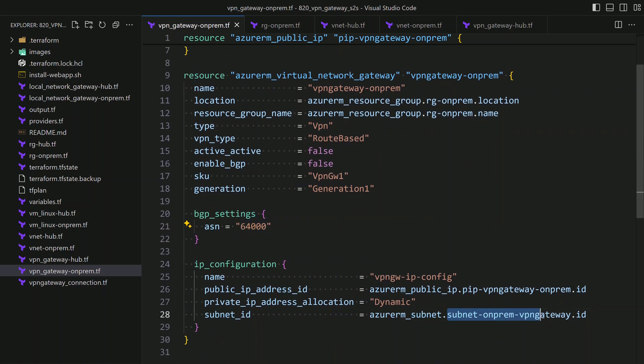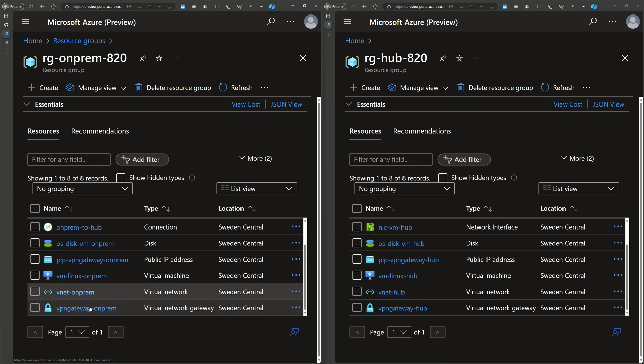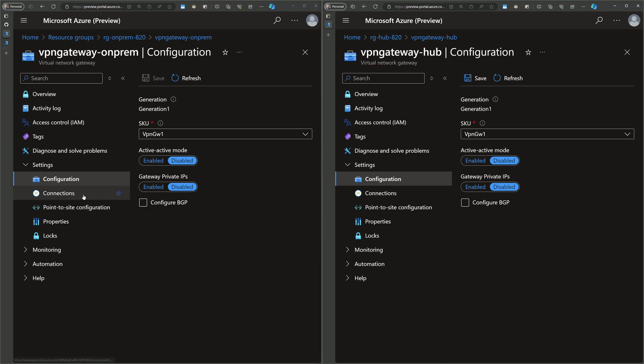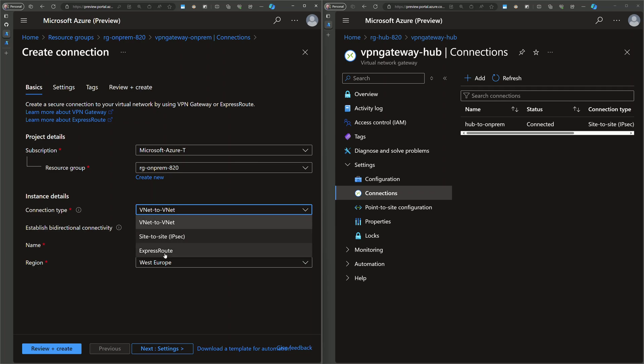On the Azure portal, with the on-prem resource group on the left and the hub resource group on the right, I can see both VPN gateways created. Checking the one for the on-premise environment and navigating to configuration shows the same configuration as in Terraform. Going to the connections section for both VPN gateways, we have a connection between hub and on-prem in both directions. That connection was created by adding a connection of type site-to-site.